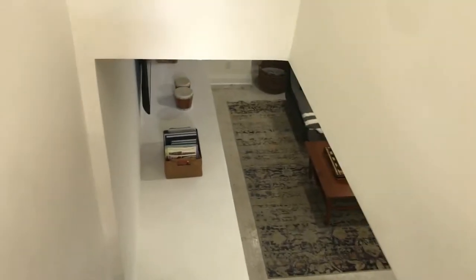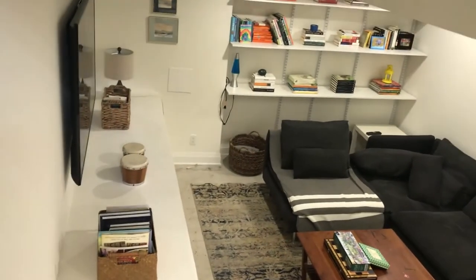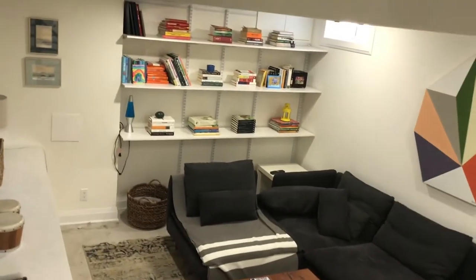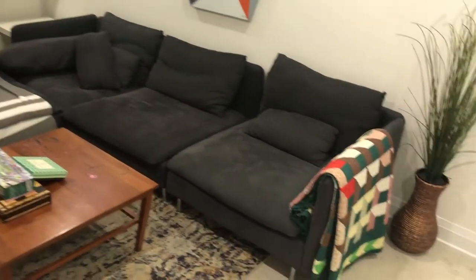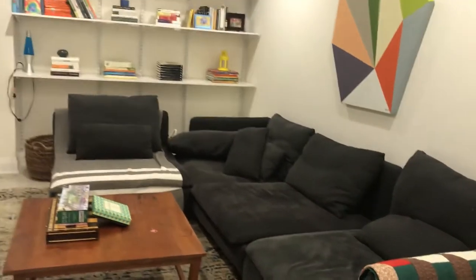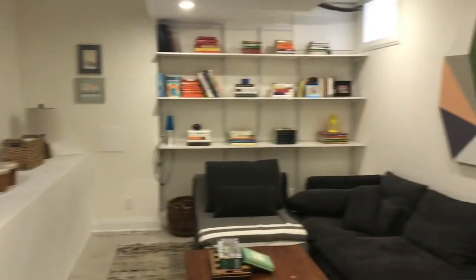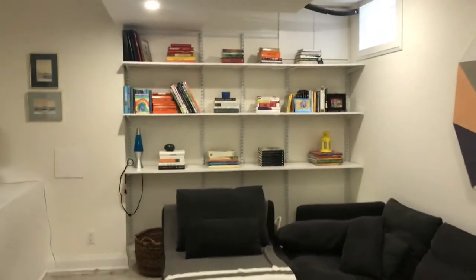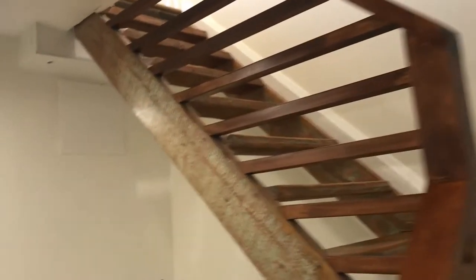Here is the basement. The basement has been lowered and underpinned — it has eight-foot ceilings and concrete floors that have been heated. It's a great place to relax with your family or get a little me time. It has a four-piece bath down here and lots of storage as well.